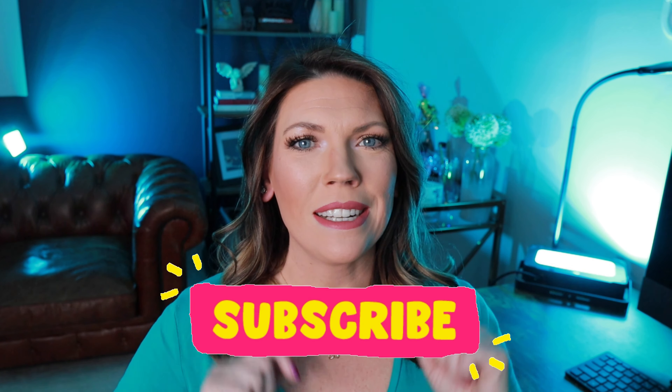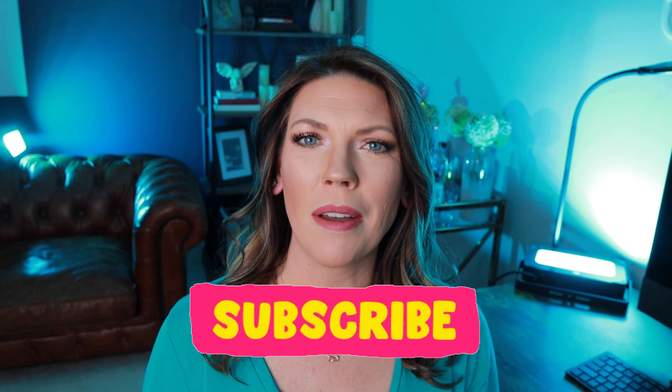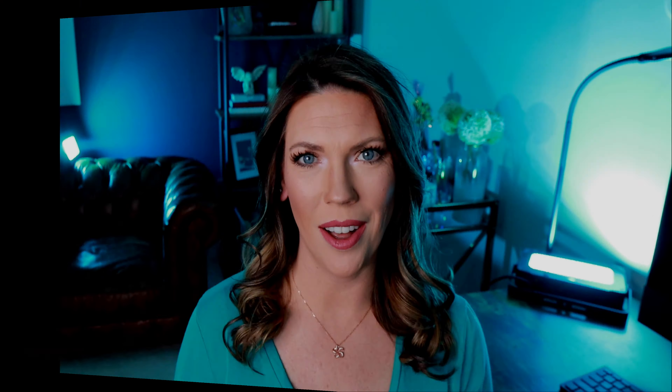If you'd like to learn all things about Northern Virginia and also talk about real estate, take a moment, hit that subscribe button down below, and be the first to see my videos when they come out by hitting that notification bell. So let's chat about what you can get for your money here in Northern Virginia.